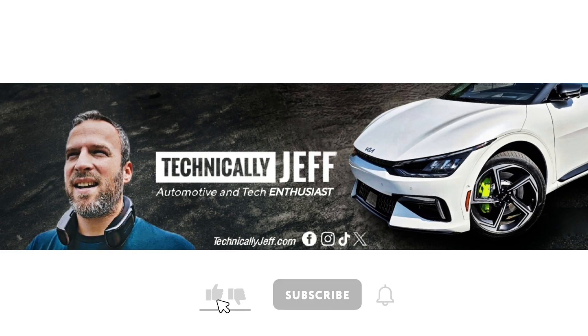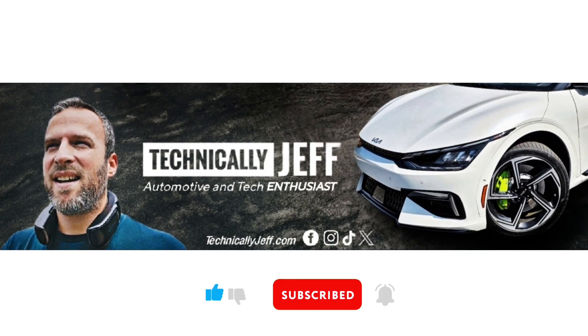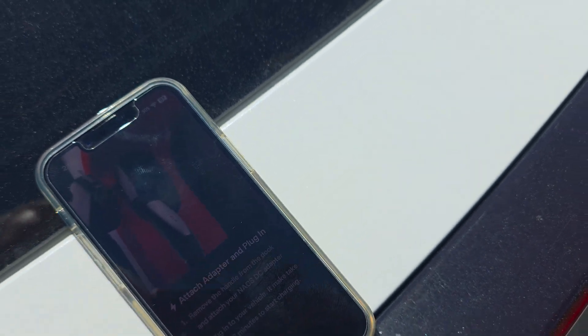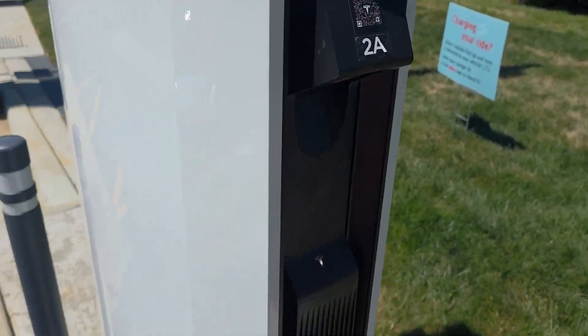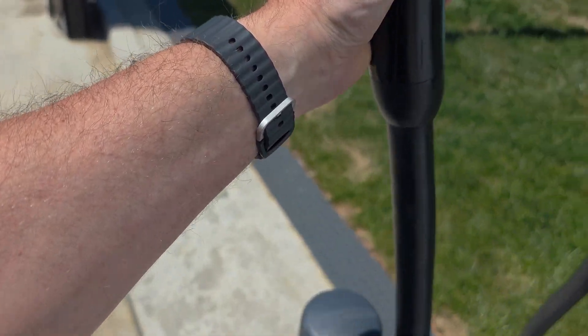Hey everybody, today I am finally able to do an official charging test of my Kia EV6 at a Tesla Supercharger. I have my A to Z adapter and I am ready to go. I am down to 5% indicated state of charge, 10% BMS state of charge, and we're going to do a 10% to 80% test and see how long it takes. I just initiated the charge in the Tesla app. Remember, you can also use the Kia app using the new charge pass feature.